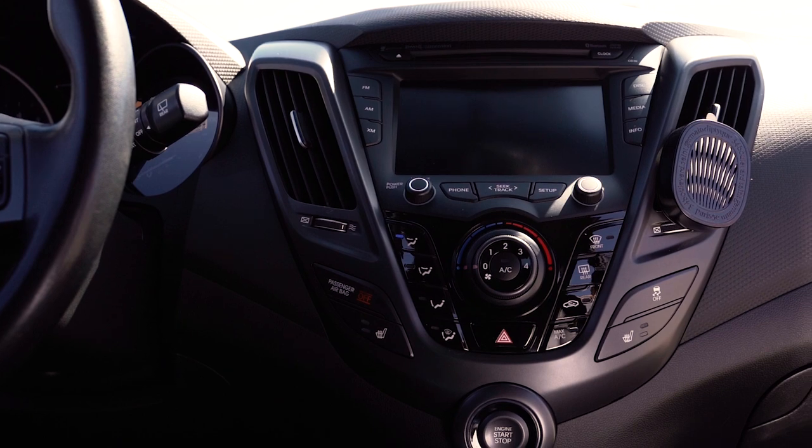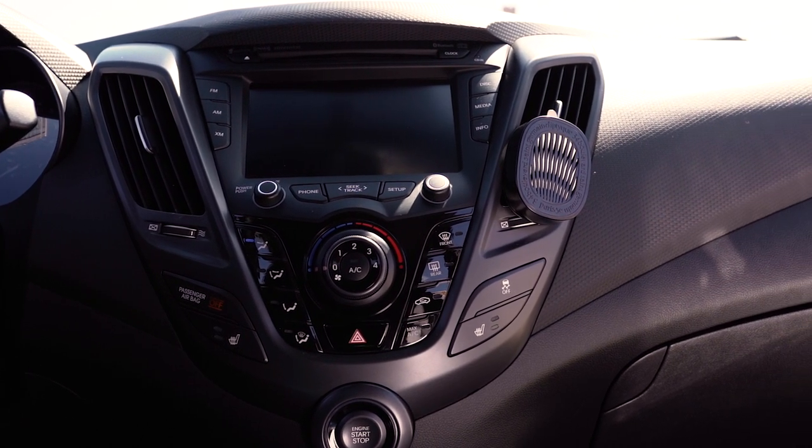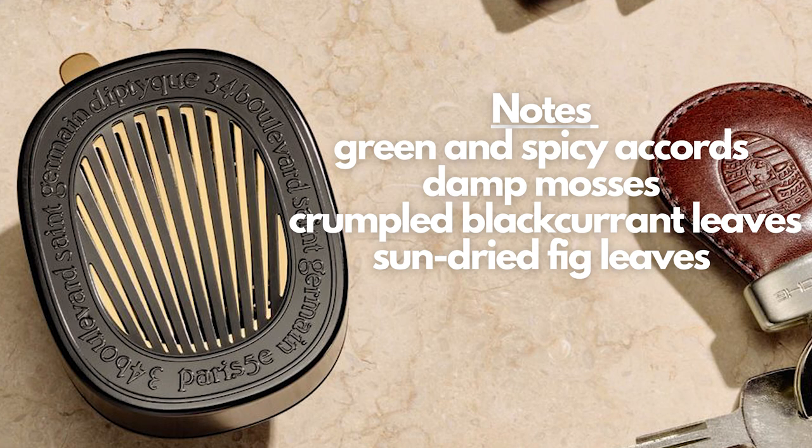I picked up the 34 Boulevard Saint-Germain scent. If you're new to Diptyque, it's a scent that encapsulates the scent of the first boutique located at 34 Boulevard Saint-Germain in Paris. This is by far one of the best scents from Diptyque. It's a strong green mossy scent with some black currant leaves, and there are definitely some woody notes with spicier chords of clove and cardamom to really bring this scent together. Those fresh green notes really shine through, so having it in a small space like a car will not feel overpowering — well, depending on the intensity of the diffusion.